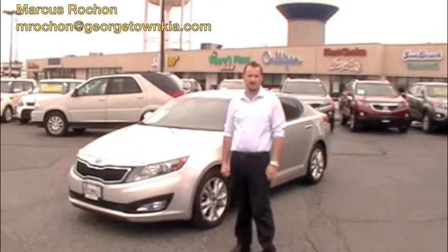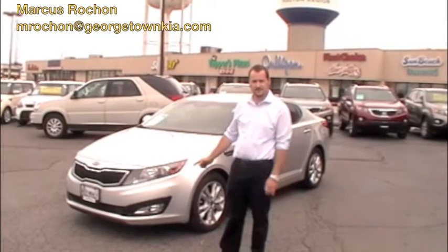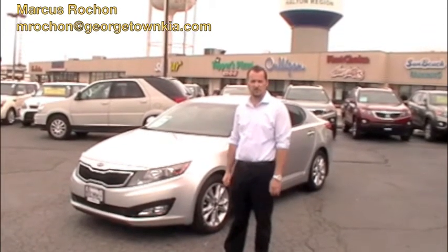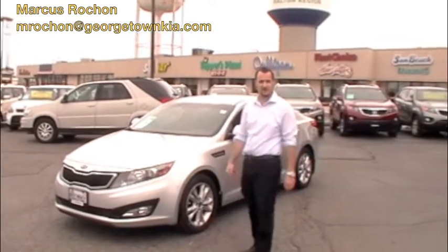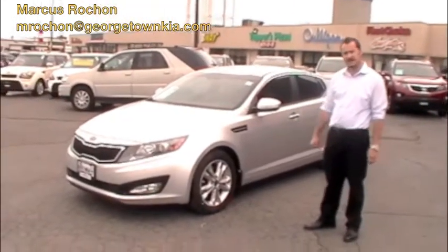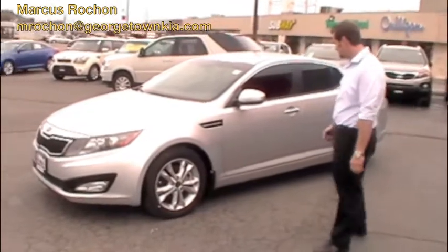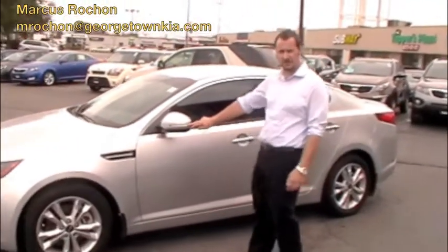We have here a 2012 Kia Optima EX Turbo. This model comes with fog lights, HID headlights, and a 2.0 litre turbocharged engine with 260 horsepower. Lots of power — it's a lot of fun to drive. You have your standard 16-inch alloy wheels and side mirror indicator lights for safer turn signals.